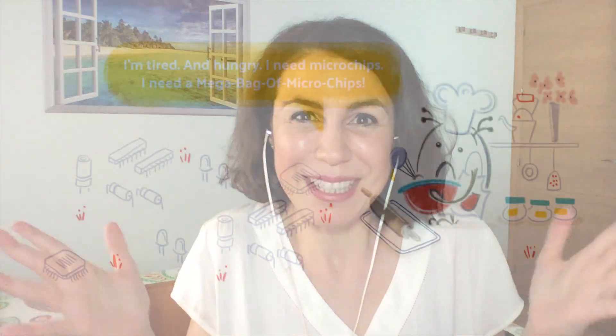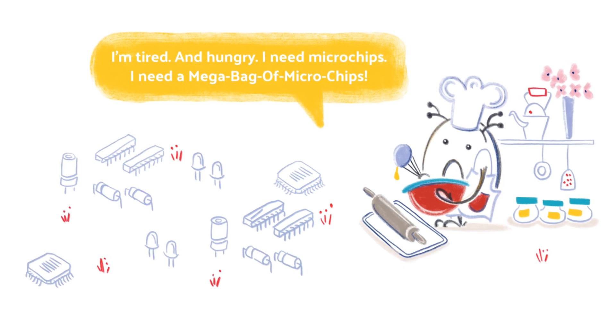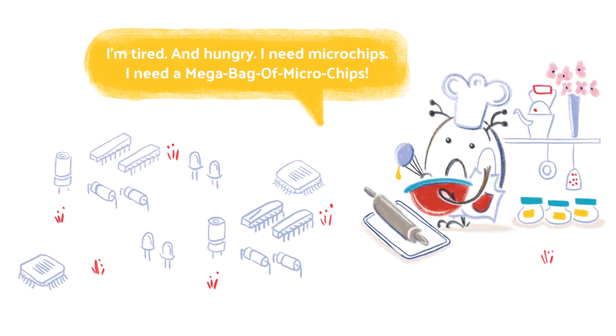If you've been reading Theruzan on a for a while, you already know about Theruz's guilty pleasure — microchips. He wants to eat them anytime and anywhere, all the time, even when he's not feeling well. Okay, so you already know that about microchips, but what are they actually? And how does your computer use them?